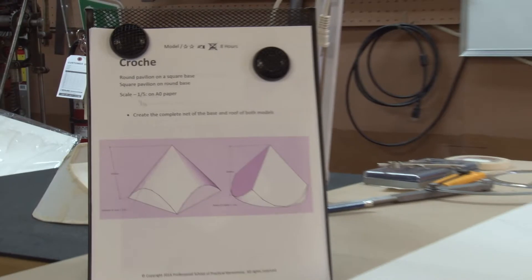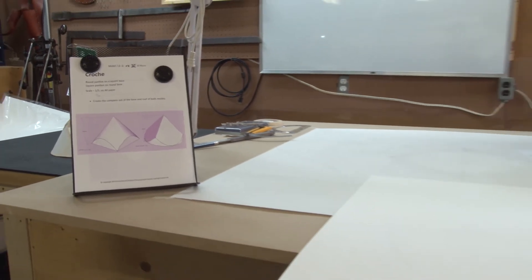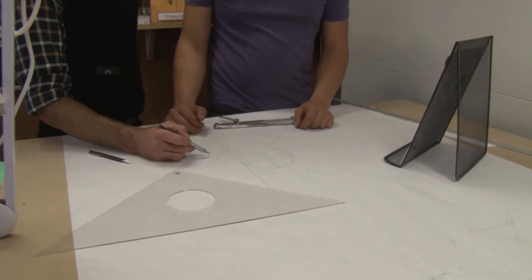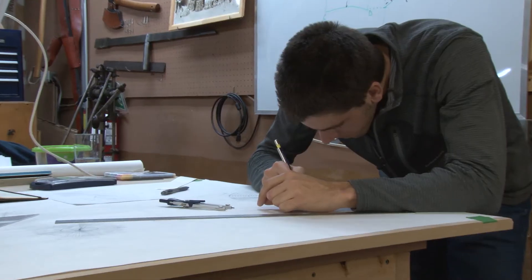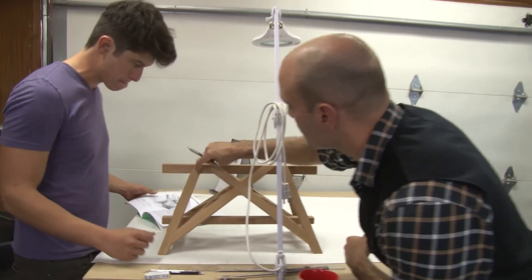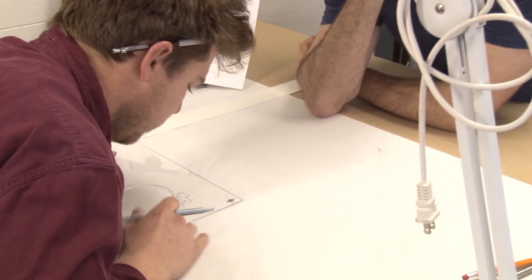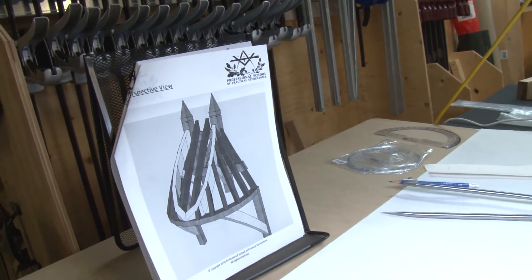Students of Practical Stereotomy become knowledgeable through hands-on experience of a process which makes the most complex designs very manageable. In truth, the experience of this approach not only provides students with new skills and enhances those they already possess, but in fact transforms them in a more profound way. They begin not only to do things differently and think differently, but indeed to see differently — to see now what before they could not see. The result is that students are now able to undertake with confidence projects they previously found intimidating or too complex to attempt.